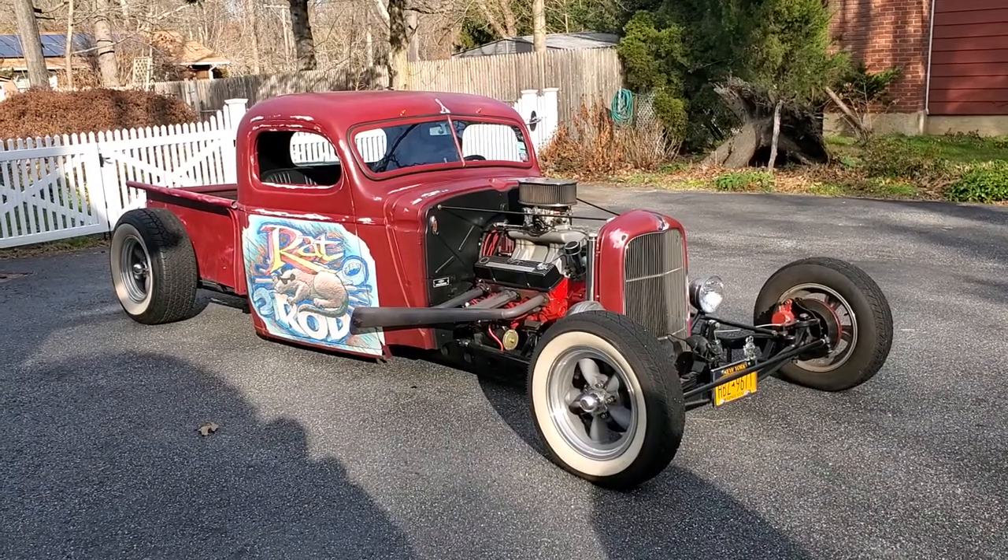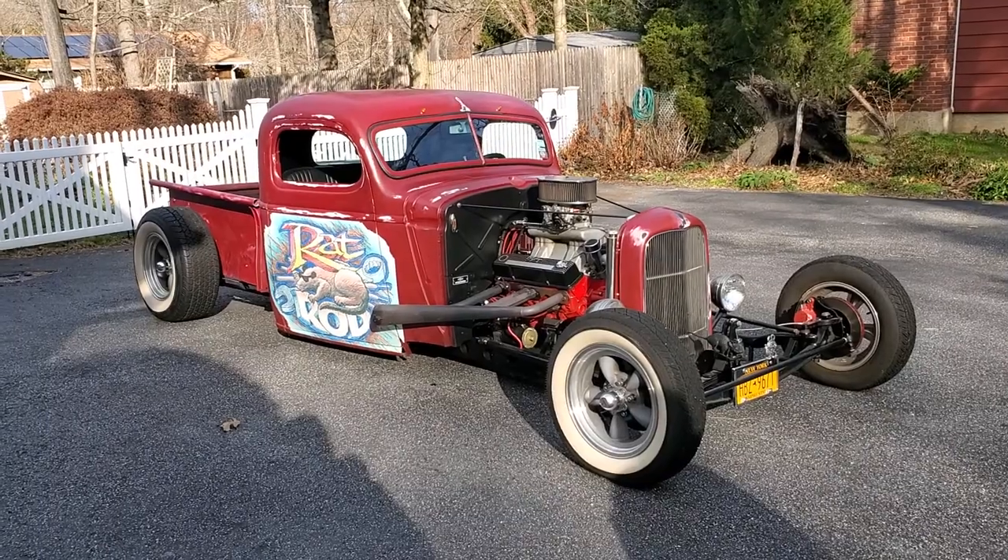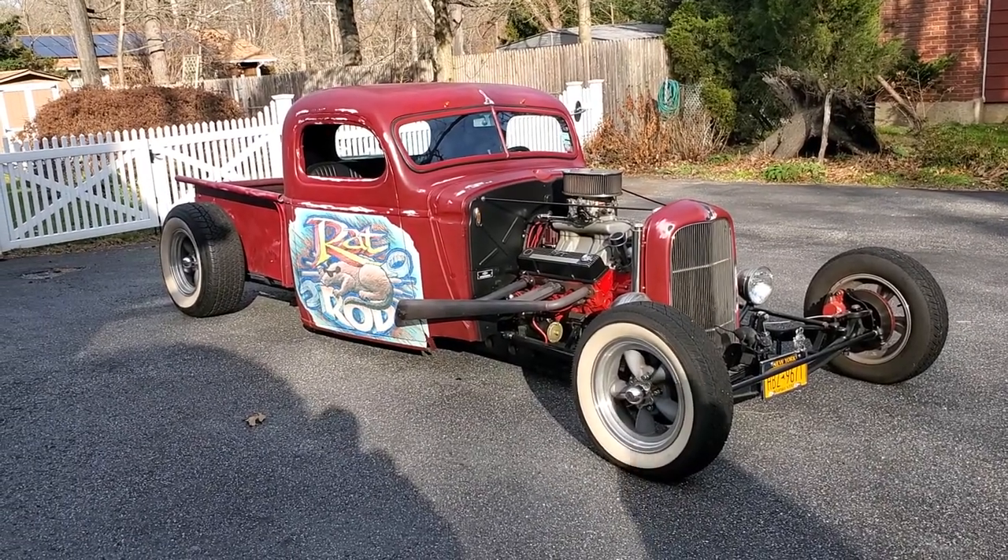Hey guys, thanks for joining us today. Mike here at Weeby Autos. Today we have a 1940 Chevy rat rod pickup — pretty cool truck. How you doing, Frank? Good, how are you? Tell us a little about this bad boy.